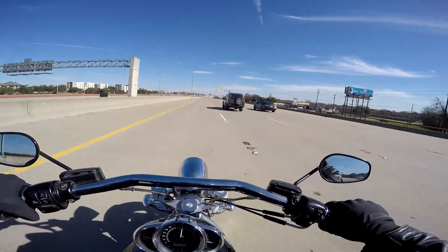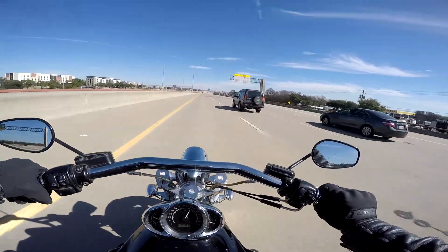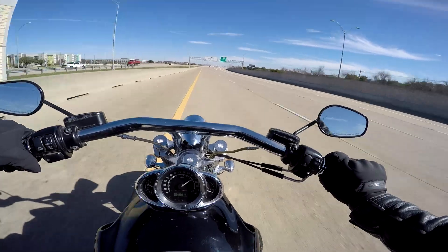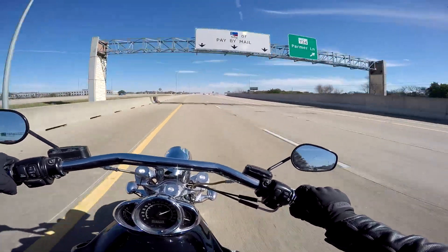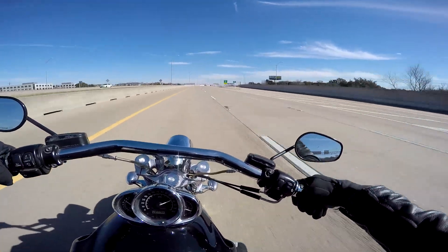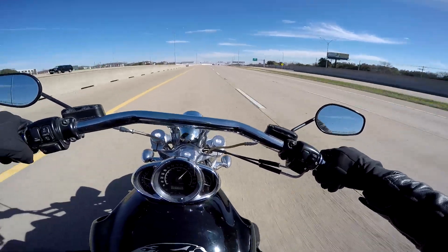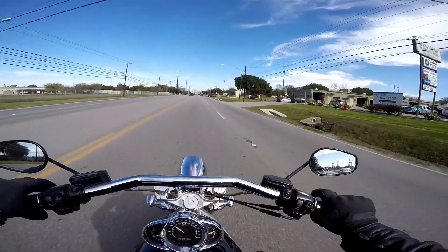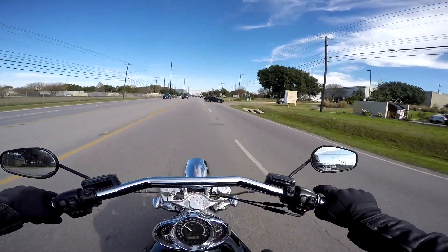Acceleration — this is where the V-Rod shines and makes up for all its other flaws. Harley knew this and used this motor in the drag-strip-only bike, the Destroyer, getting it deep into the nines straight out of the box. If the chassis could actually put down the power given, the bike would give Japanese sport bikes a run for their money from a dig. If it could hook up, I'd give it an eight — but seeing as how I spent more time laying rubber, I've got to knock it down to a seven.